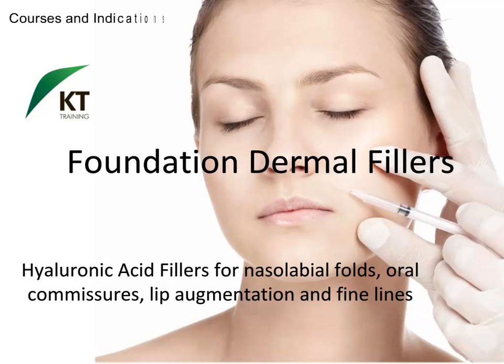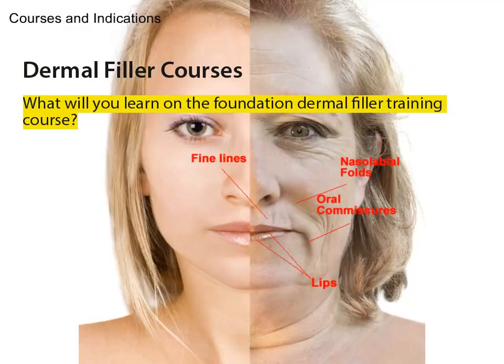A wide range of indications can be treated with dermal fillers. The foundation course will teach candidates to treat the most requested indications: nasolabial folds, oral commissures and lip augmentation.